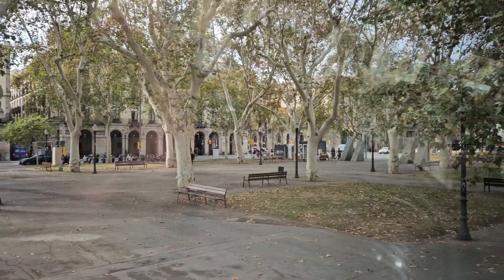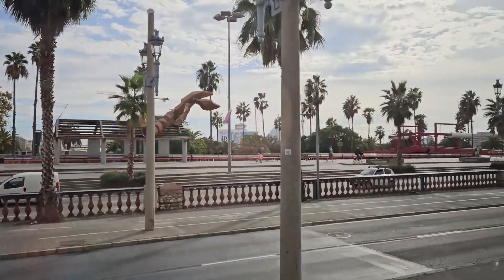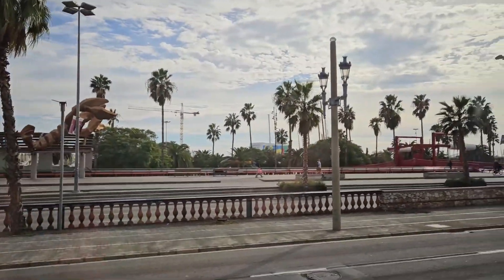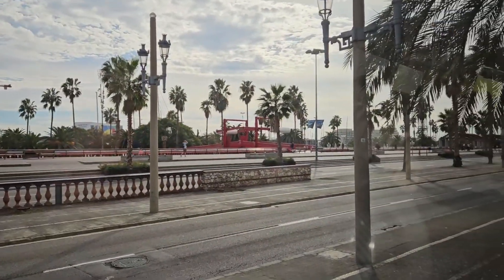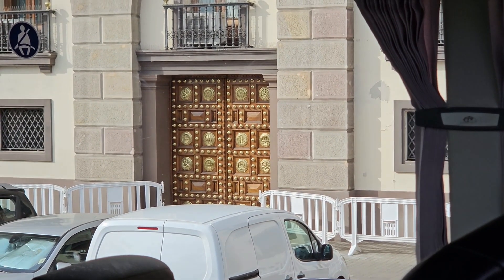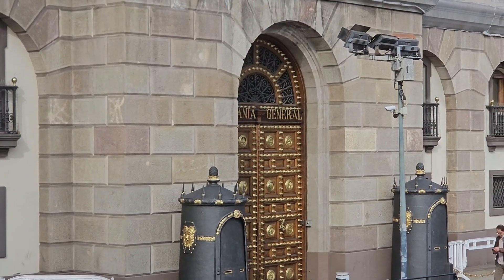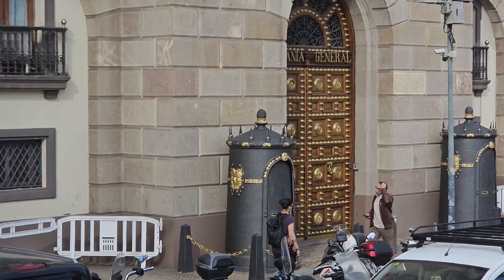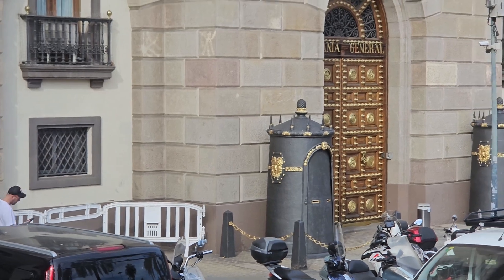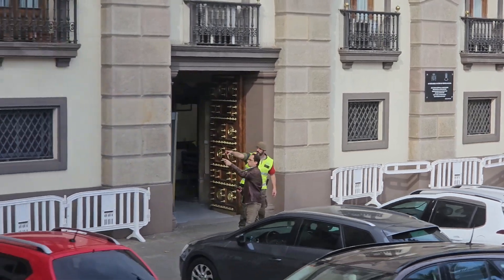This is Palace Square. Moving on, we see La Gamba de Mariscal. This is El Capitán General. This is Palau de Llotja.